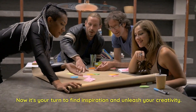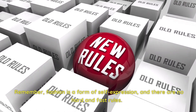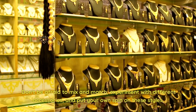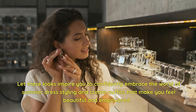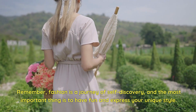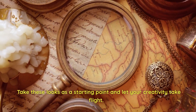Now it's your turn to find inspiration and unleash your creativity. Remember, fashion is a form of self-expression, and there are no hard and fast rules. Don't be afraid to mix and match, experiment with different accessories, and put your own spin on these styles. Let these looks inspire you to confidently embrace the world of summer dress styling and create outfits that make you feel beautiful and empowered. Fashion is a journey of self-discovery, and the most important thing is to have fun and express your unique style.